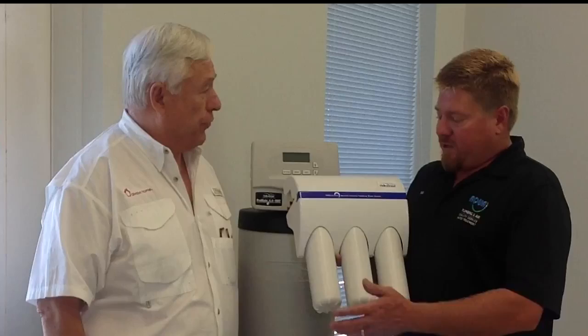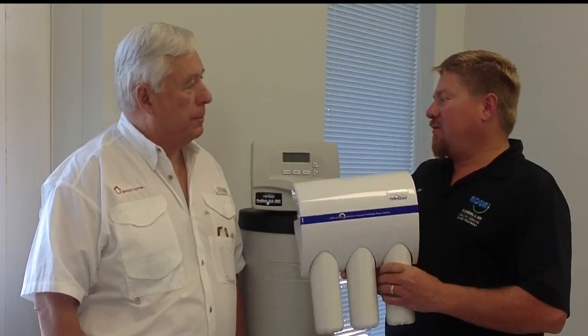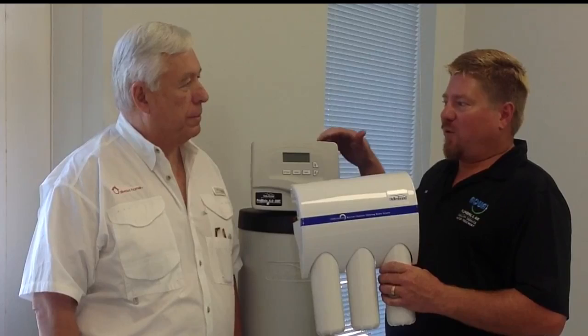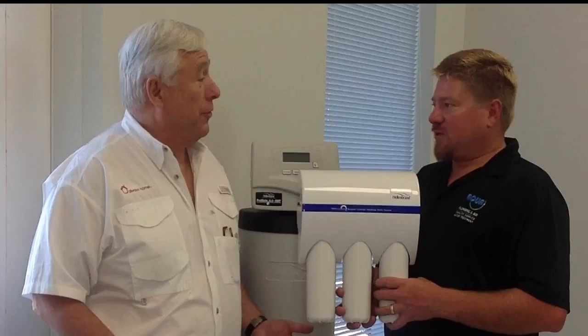The RO system has three filters — two pre-filters and a membrane, plus a post-inline filter — all changed just once a year. Aqua can service the filters, check the water treatment system, and top off the salt tank all in a single annual visit. One tank of salt typically lasts almost a full year. Always Home can schedule this maintenance whether the homeowner is present or not.